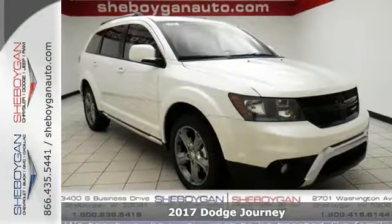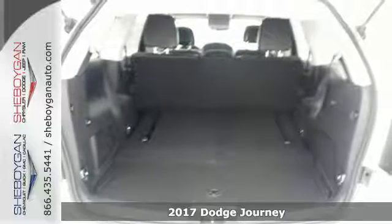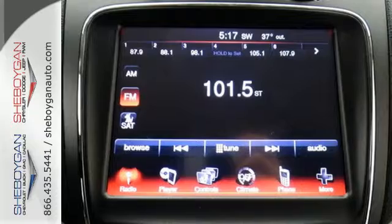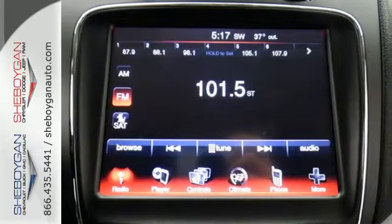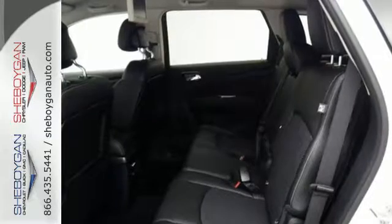Here's a 2017 Dodge Journey. Unstoppable style and fuel efficiency that lets you go on and on. Get comfortable in low back bucket seats and set the perfect temperature with multi-zone air conditioning. Keyless go, heated mirrors, and a touch screen display make the ride easy and fun.